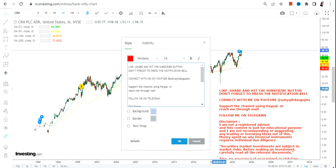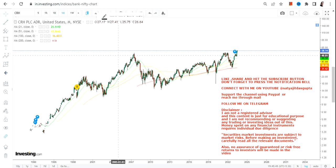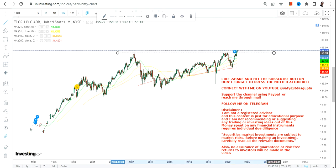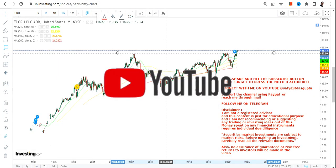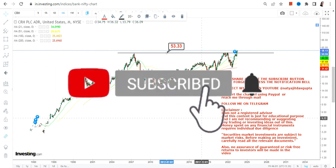This breakout has happened after 14 to 15 years, so one cannot ignore this kind of breakout. The breakout is happening after 2007, which literally means after 15 to 16 years. So you must focus on this.